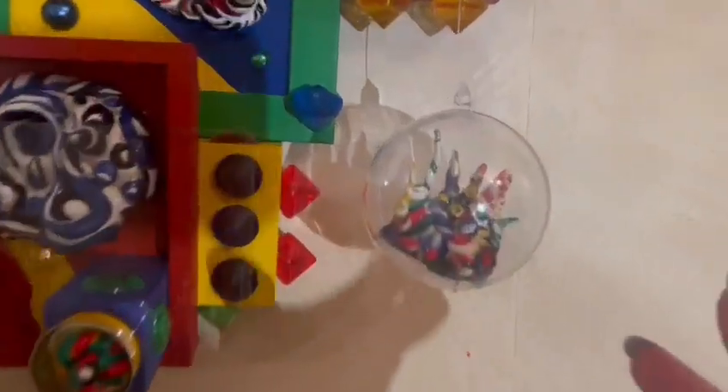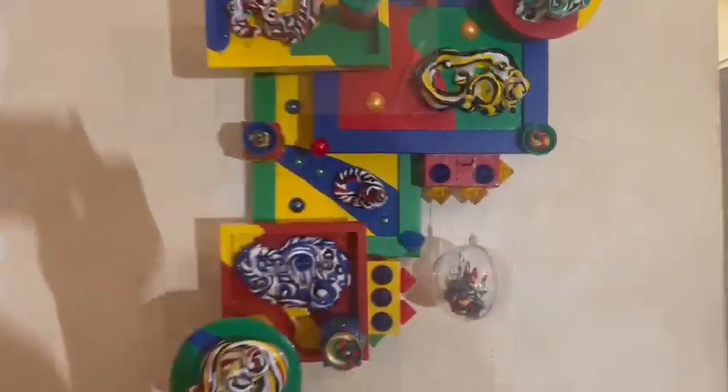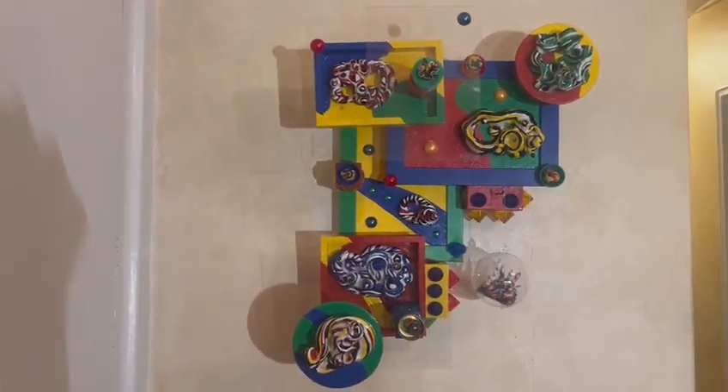Oh, and I forgot — there is a little mobile element with polymer clay in a bottle. So thank you for watching and I do hope you enjoyed this.